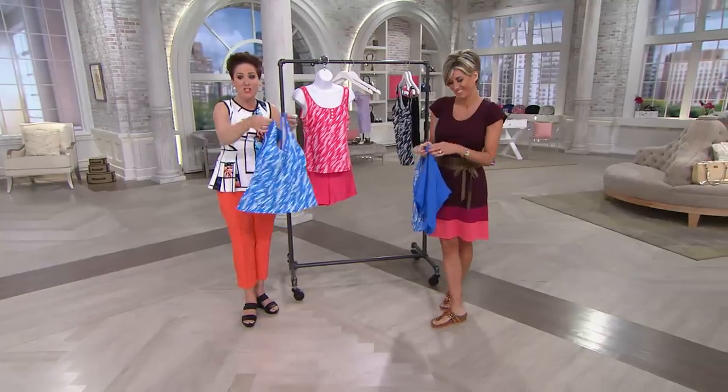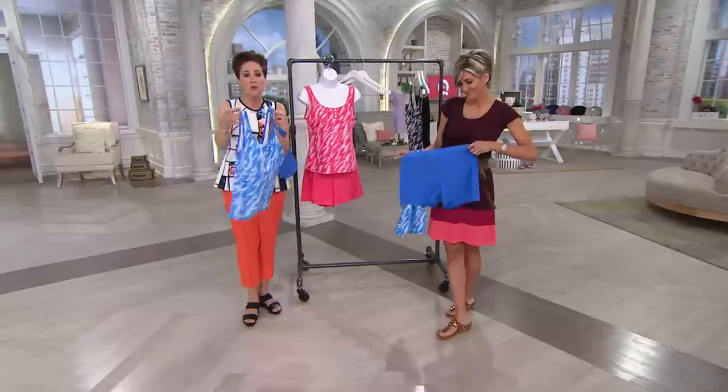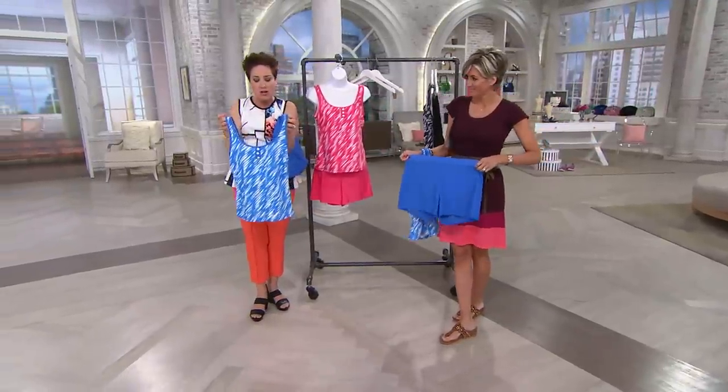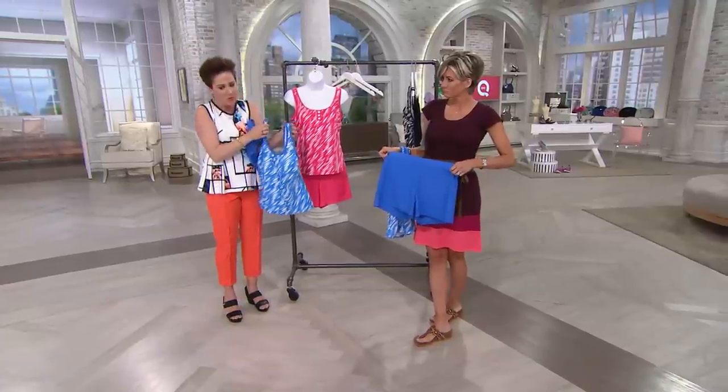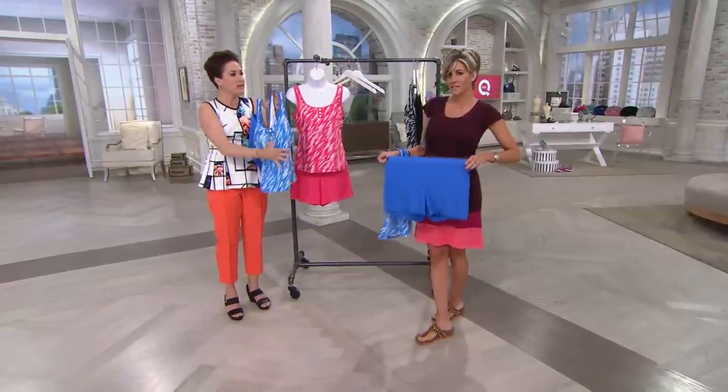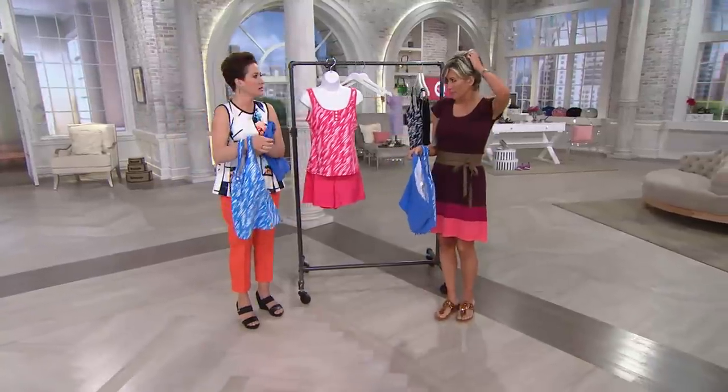You just throw this on — there's nothing you have to worry about adjusting or anything. And then these cute little sweet buttons and the beautiful print that really diffuses any of those areas in the middle that we're not crazy about. Sizing: just size up from your regular size.